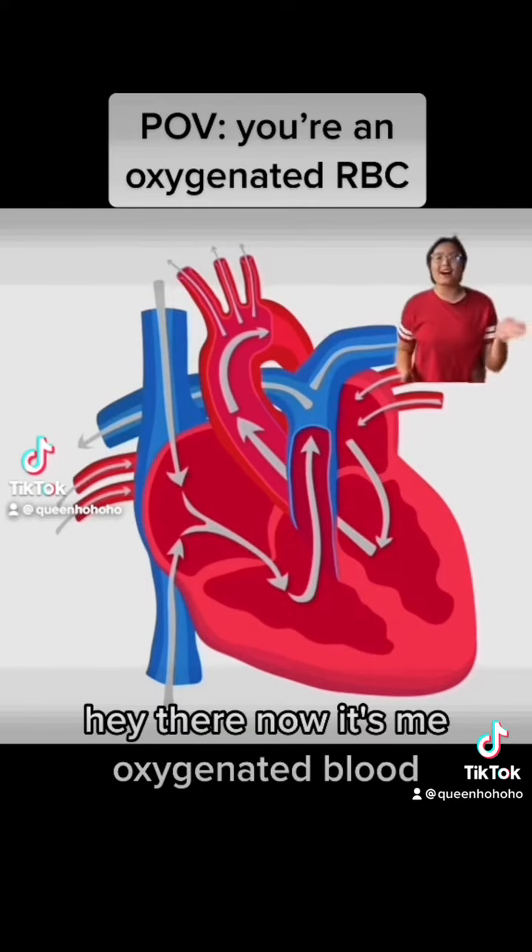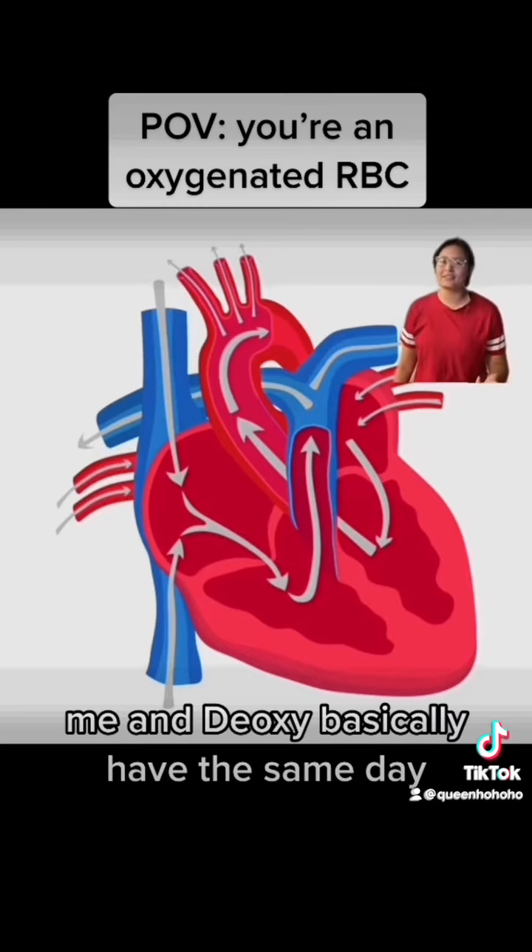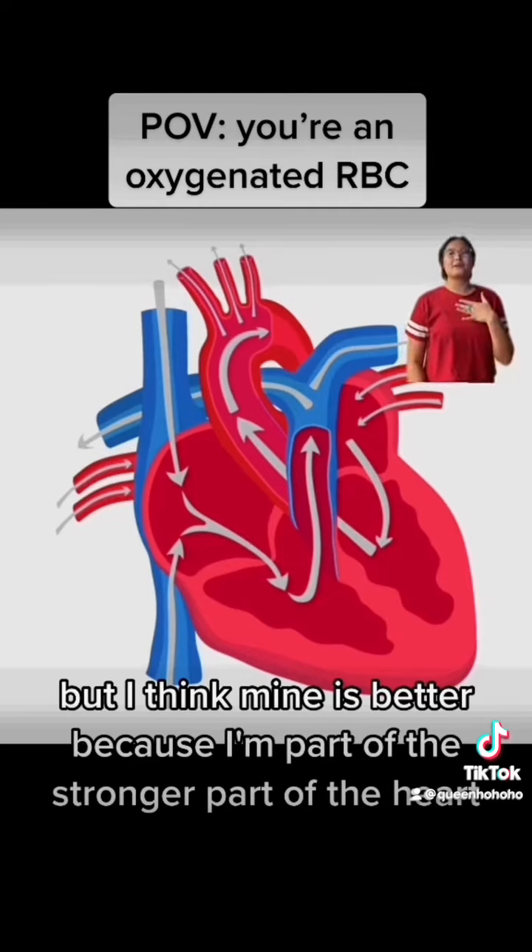Hey there, now it's me — oxygenated blood. Me and deoxy basically have the same day, but I think mine is better because I'm part of the stronger part of the heart. Anyways,